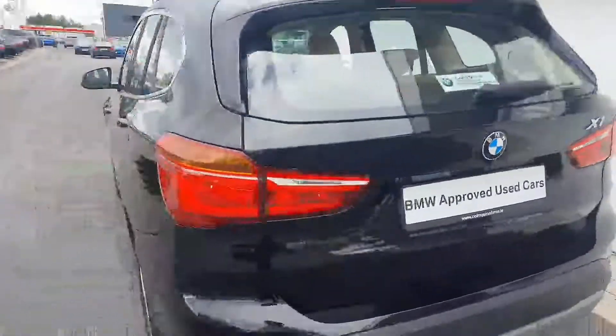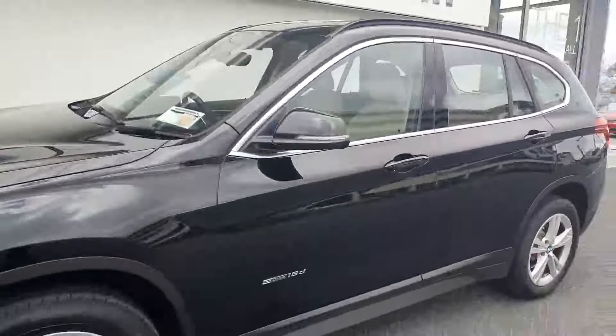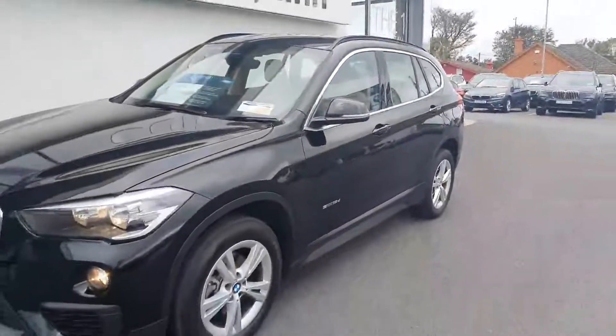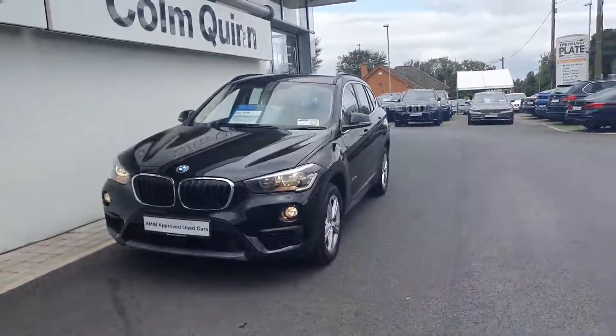The interior of this car is a Cambira Beige Dakota Leather. This car is in absolutely immaculate condition inside and out. Let me show you inside.